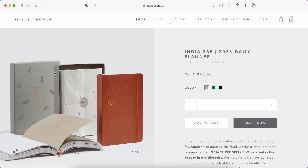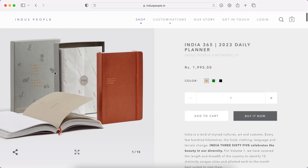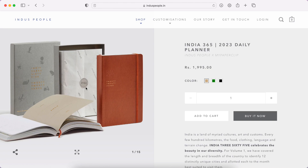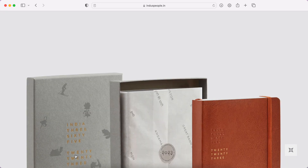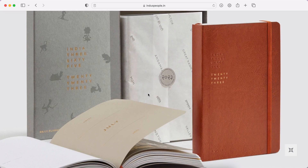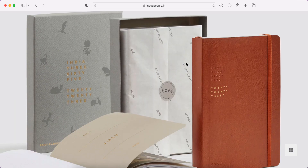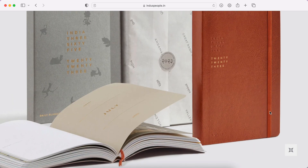So here we are! Let's get started — we'll go through the images first, then the features, and then talk about the price too. I also want to know what you guys think about this planner, so please let me know in the comments below. So here we have the 2023 planner — they call it the daily planner. It comes in different colors and the theme of this planner is India.